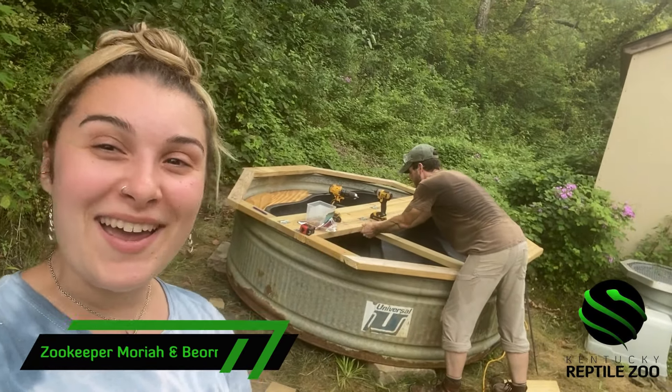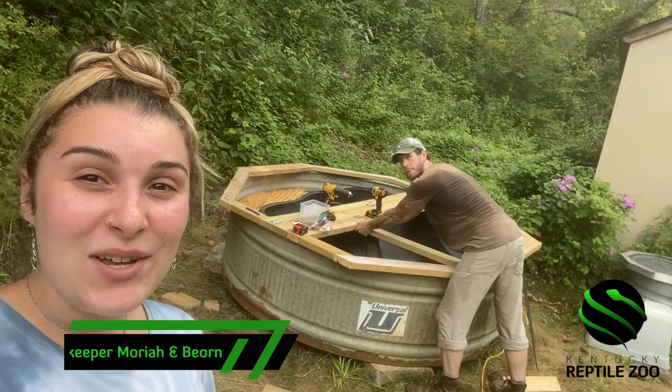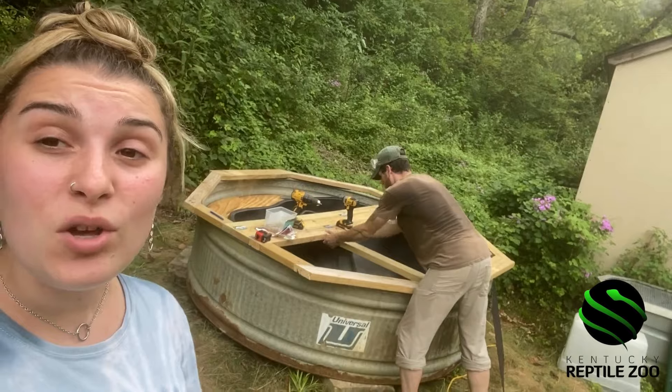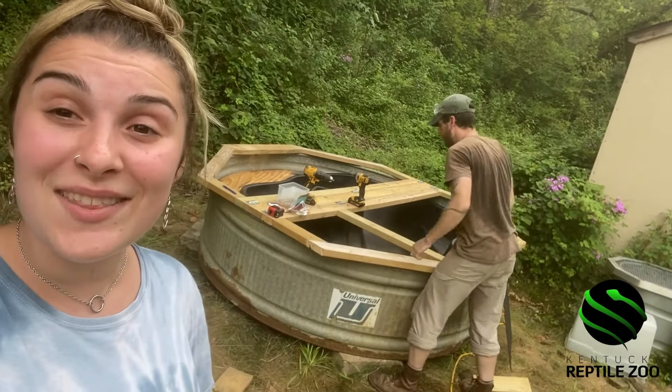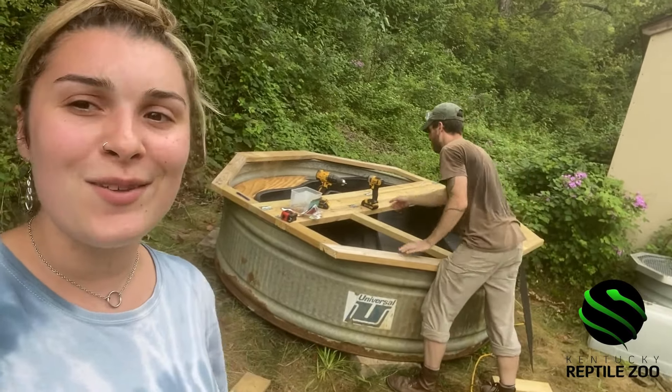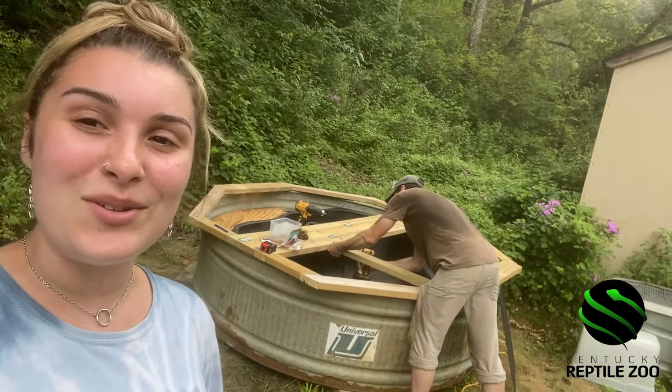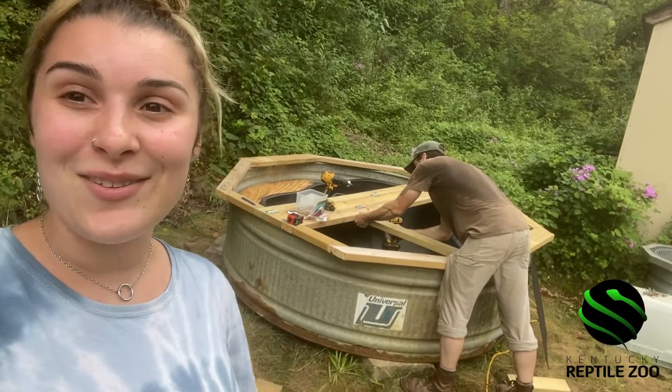Hi everyone, it's Keeper Mariah and Keeper Bjorn here. What we're doing right now is we're actually building a new enclosure for one of our new residents at the zoo. If you stick around to the end of the video you'll actually get a reveal of what it is. It's a really cool animal so we're excited to show you at the end of the video.